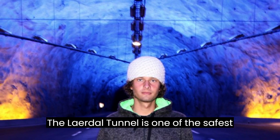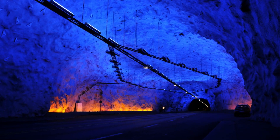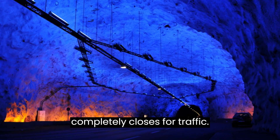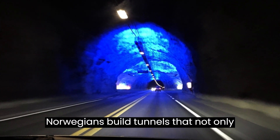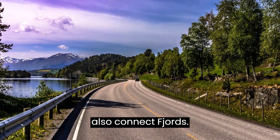The Laerdal Tunnel is one of the safest tunnels in the world. In case of ventilation system failure or high concentration of exhaust gases, it completely closes for traffic. Norwegians build tunnels that not only pass through hills and mountains but also connect fjords.